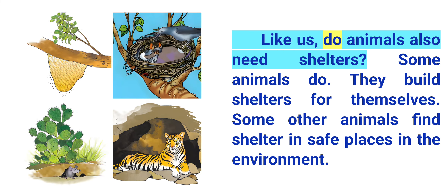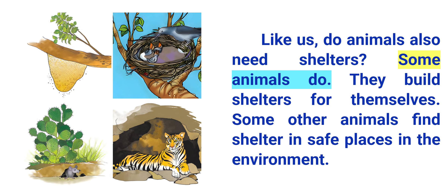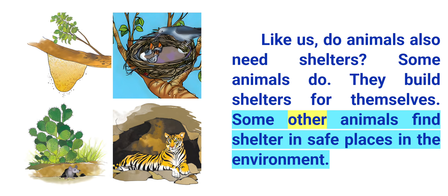Like us, do animals also need shelters? Some animals do. They build shelters for themselves. Some other animals find shelter in safe places in the environment.